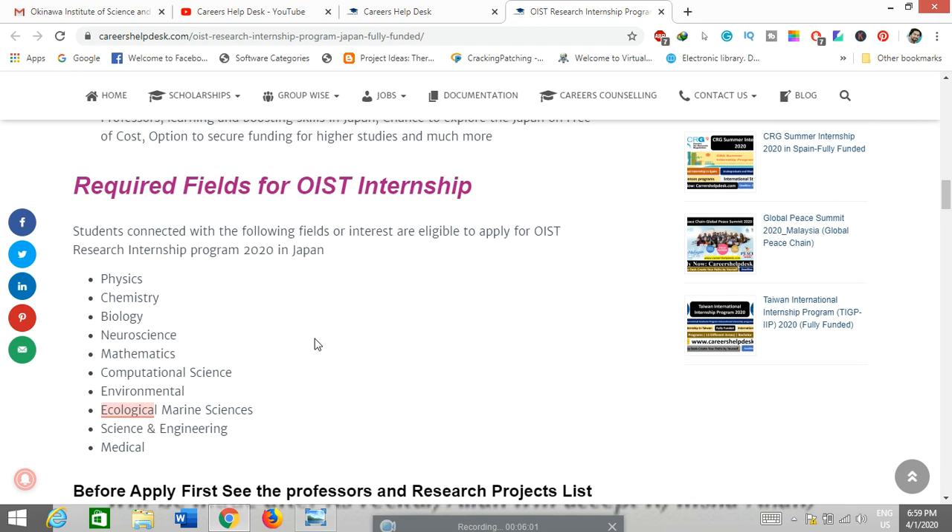Research fields for the OIST internship program include physics, chemistry, biology, neuroscience, mathematics, computational sciences, environmental sciences, ecological sciences, marine sciences, engineering, and medical-related fields. Students with a background in any of these areas can apply.